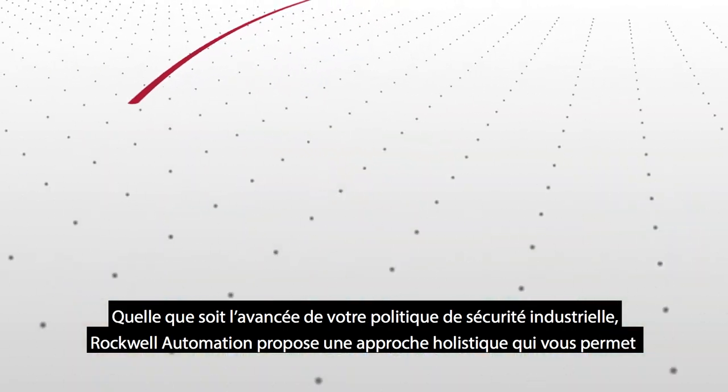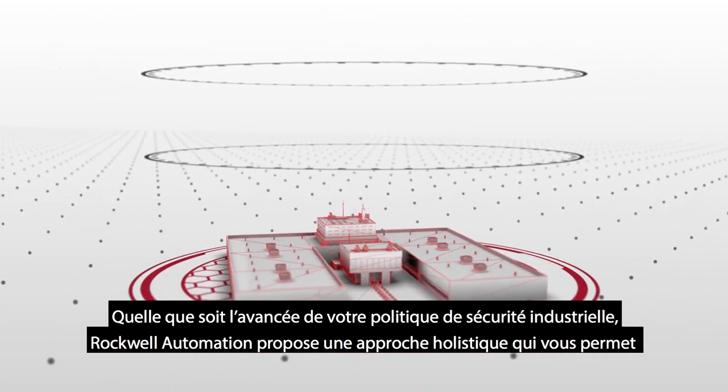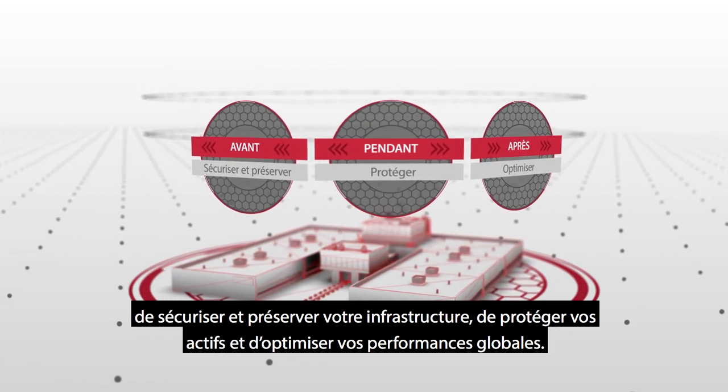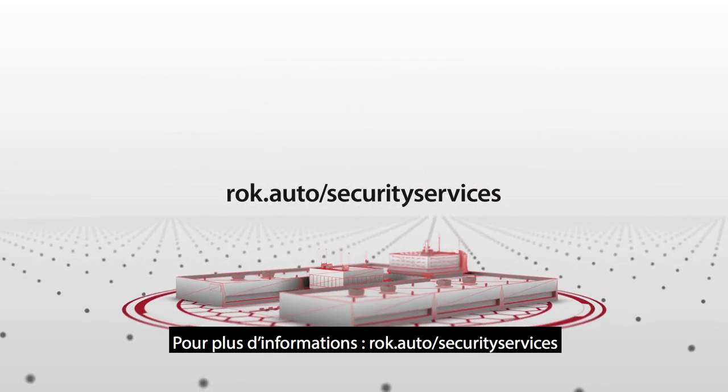No matter where you are on your industrial security journey, Rockwell Automation provides a holistic approach that can help you secure and maintain your infrastructure, protect your assets, and optimize your overall performance. Learn more at ROK.AUTO slash security services.